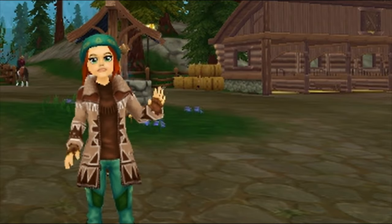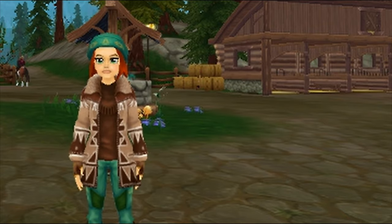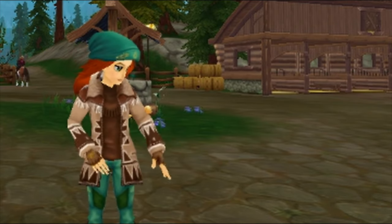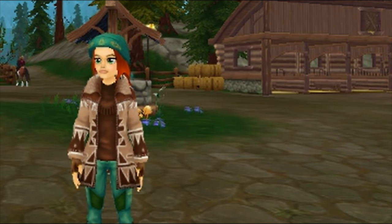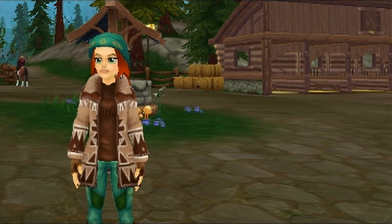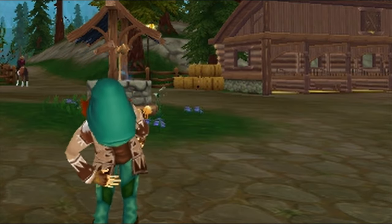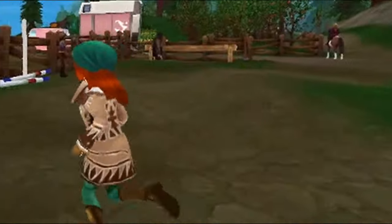Hi friends and welcome to my first video! Today I'm going to be showing you all my home stable. It is currently in Mistfall in Dundown, but I often move it a lot — I usually keep it most in Veildale. So let's go ahead and take a look at my home stable.